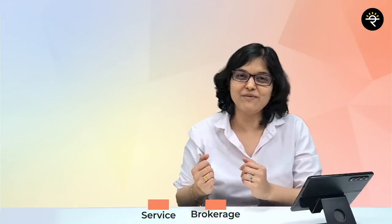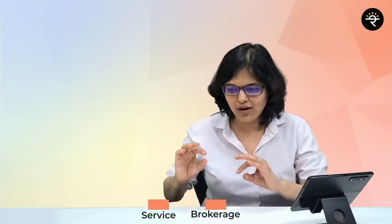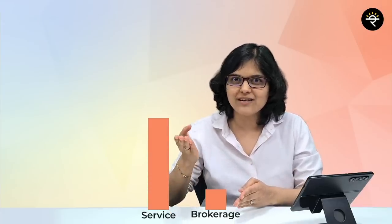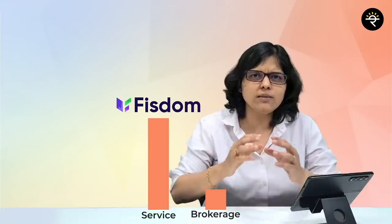Me and my team keep on searching for any new brokers who have come up with a golden combination of these two — something like low brokerage with more services. And that's where we came across Fisdom, who launched their broking arm in October 2021. Let me tell you some amazing features about Fisdom.